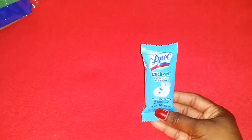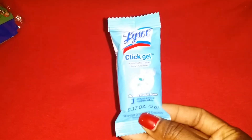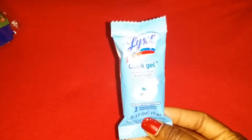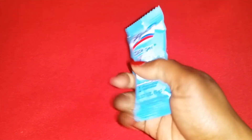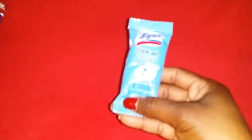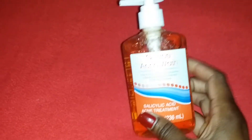I got a Lysol Click Gel for your toilet bowl — it's ocean fresh scent. There's an applicator and you just stick the gel on the side of your toilet bowl and it's supposed to give you a burst of freshness. I'm going to try it, and if it works I'm going to go back and get about 10 more because they had a whole box of them.